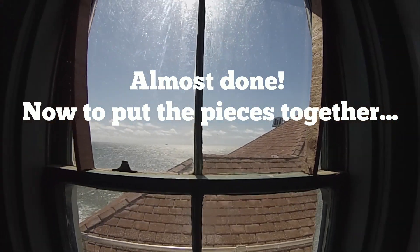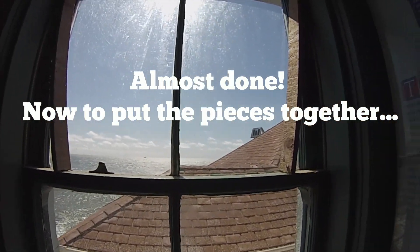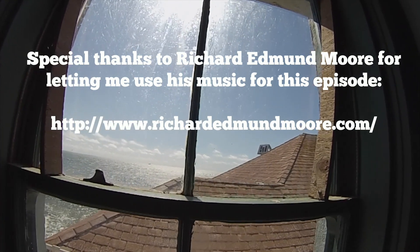Let's put those old records back on the shelf.